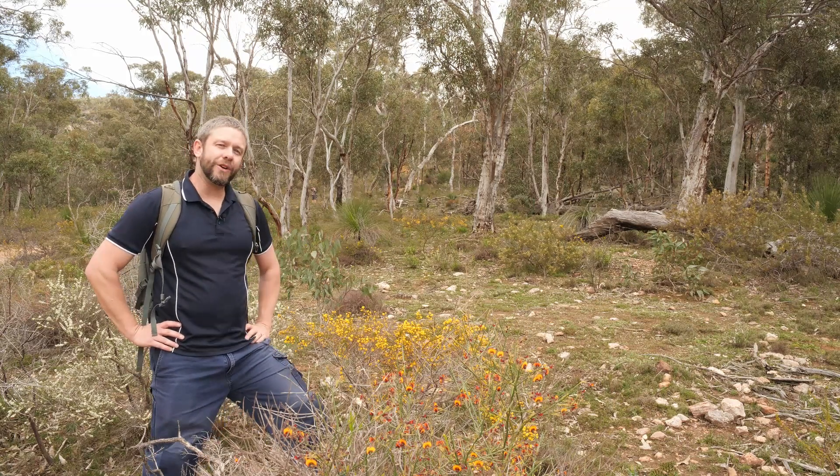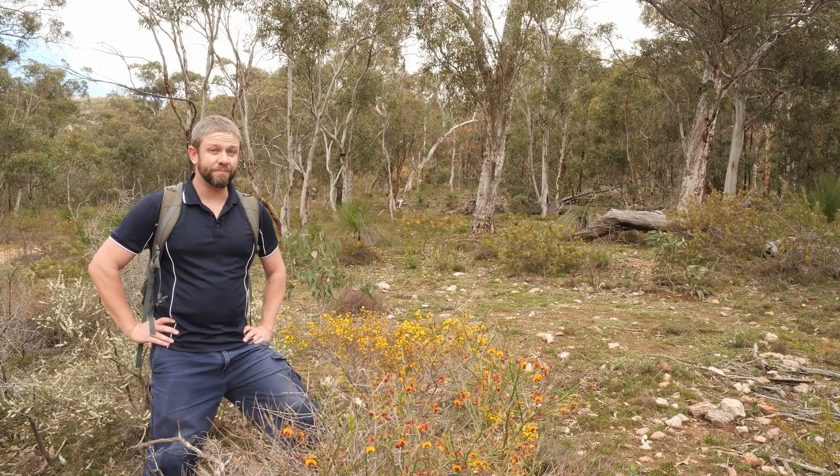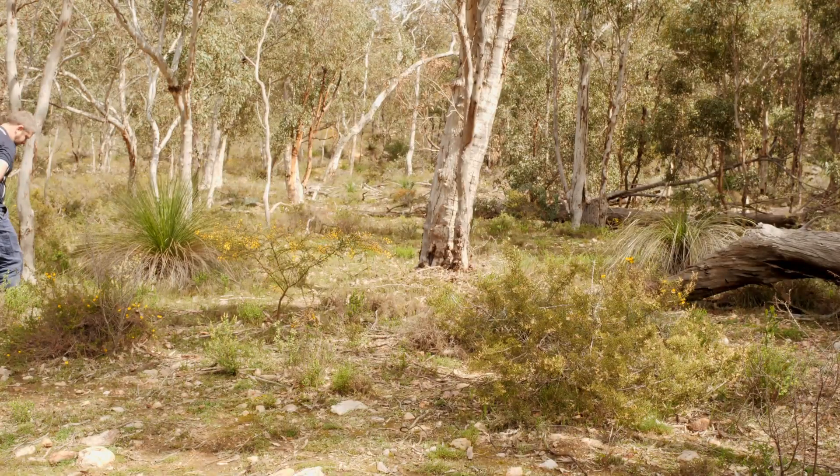This behind me is the type location for this species, and that means this is the place that it was first described from. So we're going to have a look around here and see if we can find a couple.